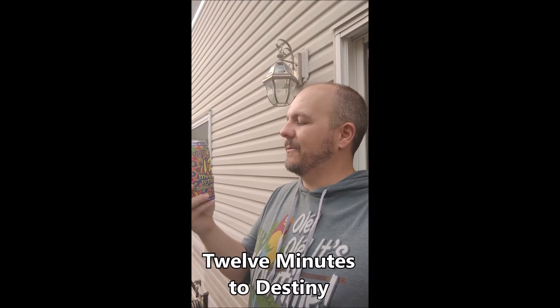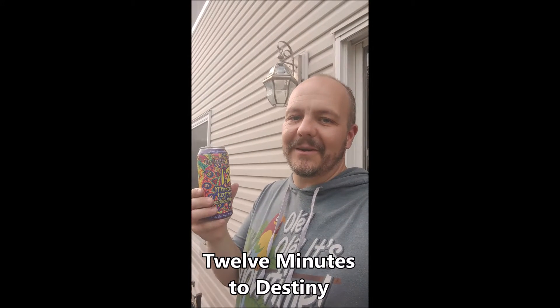Greetings friends and subscribers and welcome to Wobby Pops on the Road. I'm in Barrhaven, Ontario today and I'm going to be trying this Flying Monkey's Craft Brewery 12 Minutes to Destiny Raspberry Hibiscus Lager. Alright, let's give it a try.